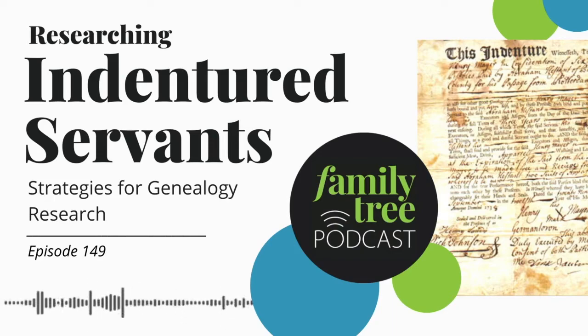Welcome to the May 2021 episode of the Family Tree Magazine podcast. I'm Lisa Louise Cook. In this episode, we're going to talk with the author of a new online article at familytremagazine.com called Tips for Finding Your Indentured Servant Ancestors.